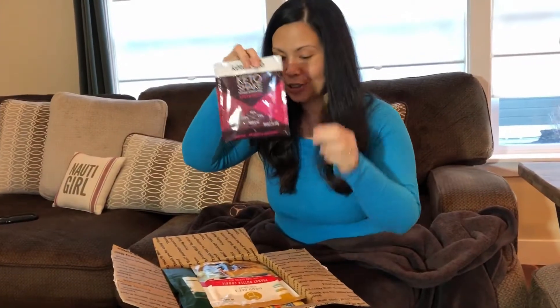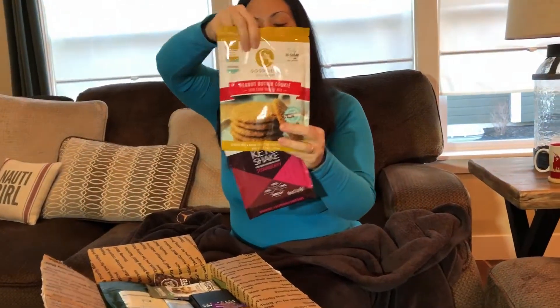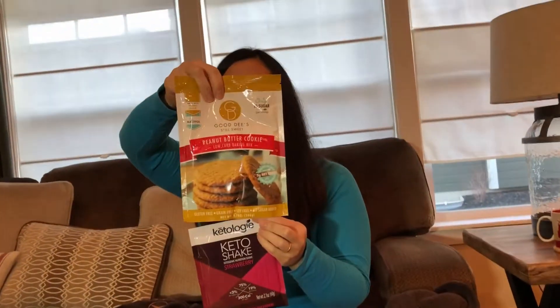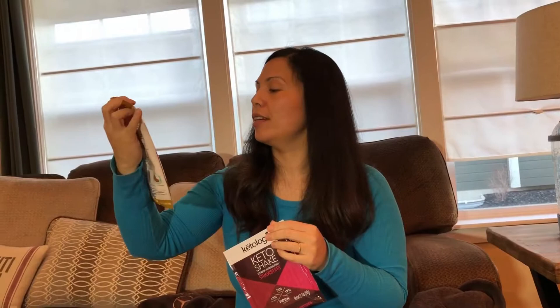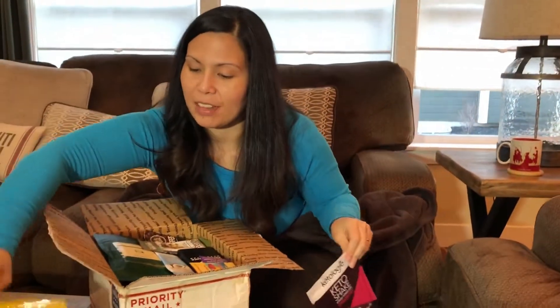So we got some Keto Shake. I've been wanting to try this — it's a really popular brand on Instagram that I see all the time. There's a lot of stuff in here.